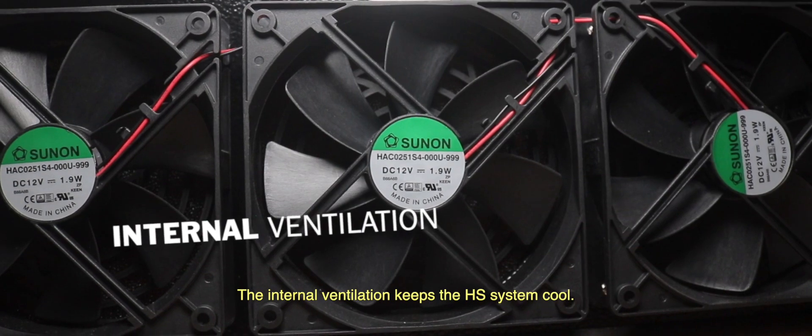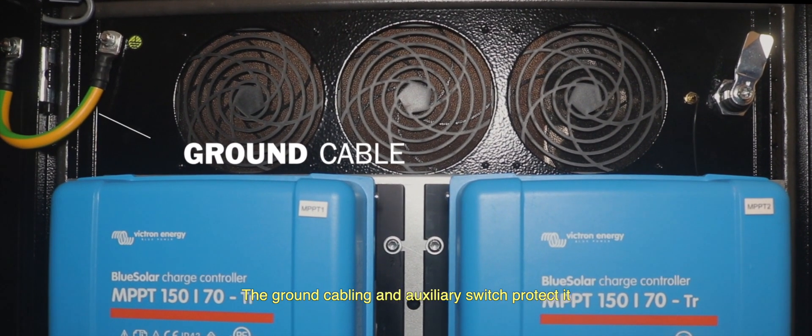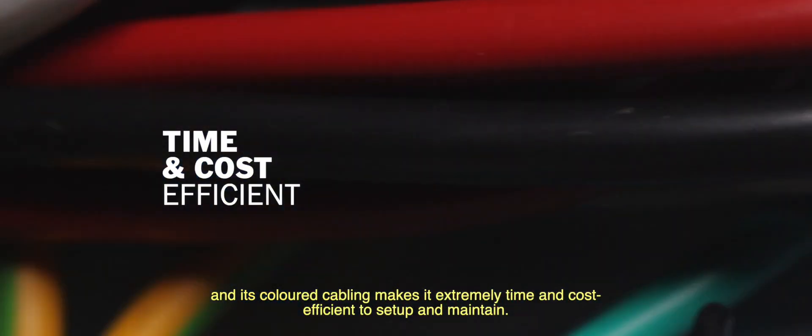The internal ventilation keeps the HS system cool, ground cabling and auxiliary switch protect it, and its color cabling make it extremely time and cost efficient to set up and maintain.